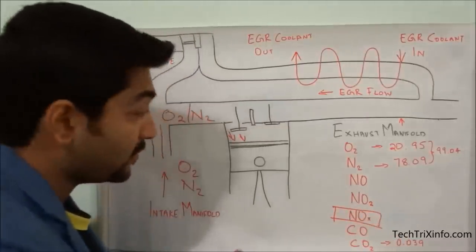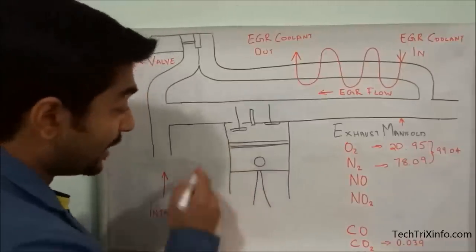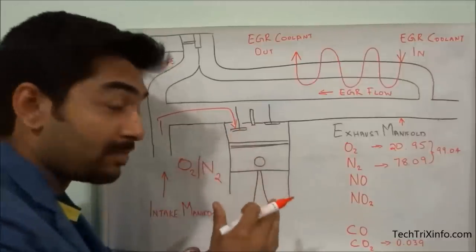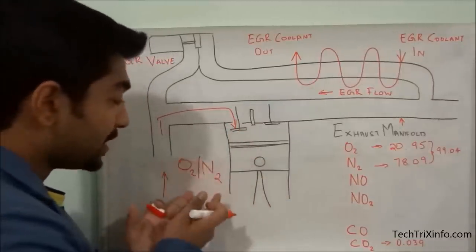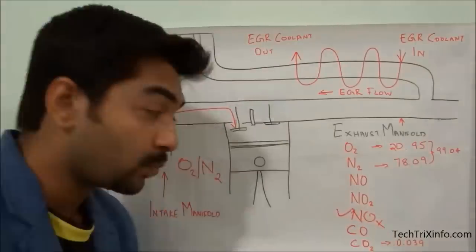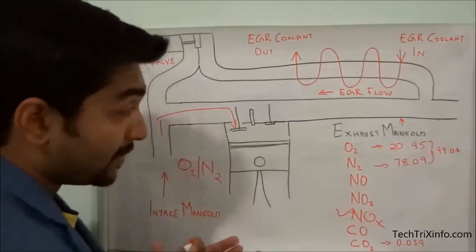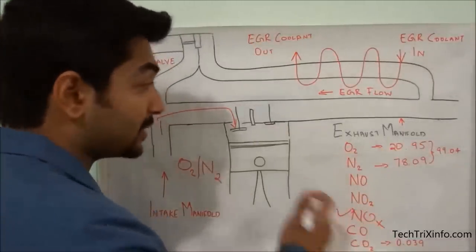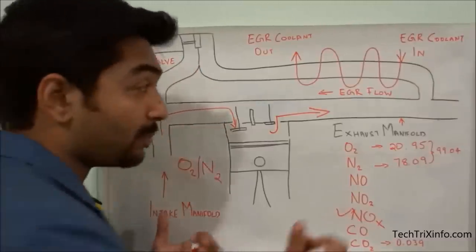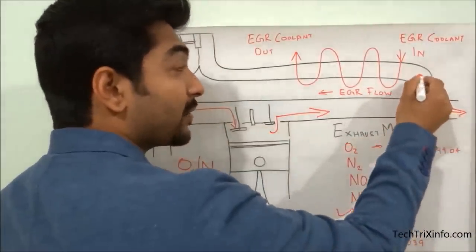What we need to do is reduce the production of nitrogen oxides, which are very harmful. We need to reduce the temperature inside the combustion chamber. This is the inlet valve and here is the exhaust valve. When the exhaust happens, oxygen, nitrogen, nitrogen oxides, carbon dioxide, etc. escape through the exhaust. Here we have an EGR valve — when it opens, some of the exhaust is rerouted.